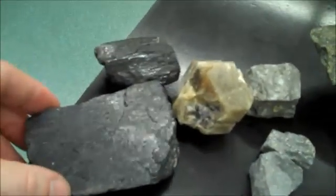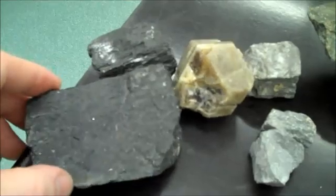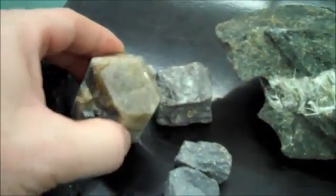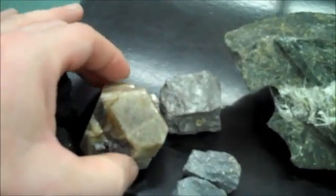Amphibole is pitch black and has two cleavages at 56 degrees. Apatite is green, very glossy, often has good crystal form, and looks like green candy.